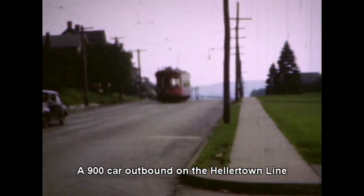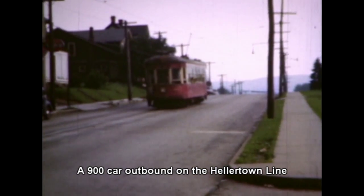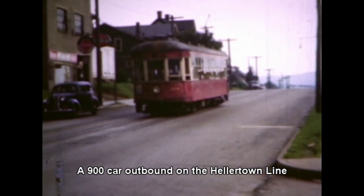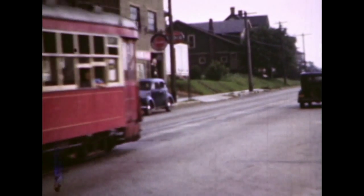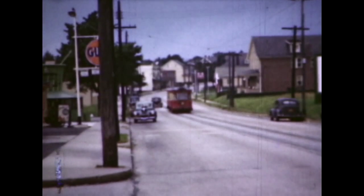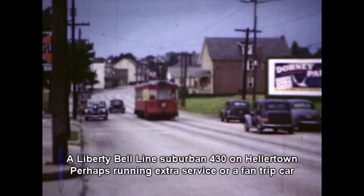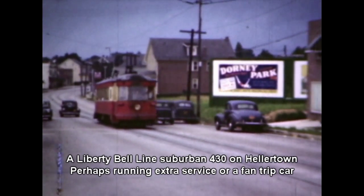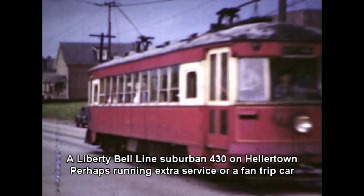Hellertown service ran from Broad and New Streets in Bethlehem, east and south to Hellertown, then returning through South Bethlehem to 3rd and New Streets, finally north to Broad and New to complete the trip. Service ran every 15 minutes and was generally provided by 900-series cars, although extra service could be offered by any type of car.